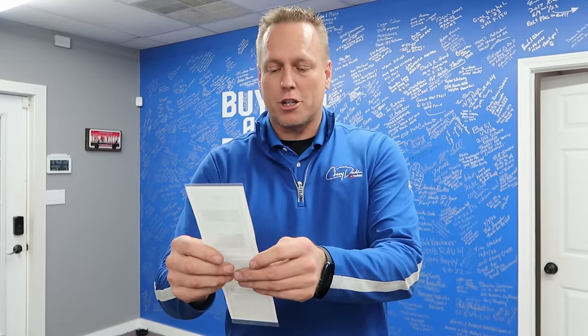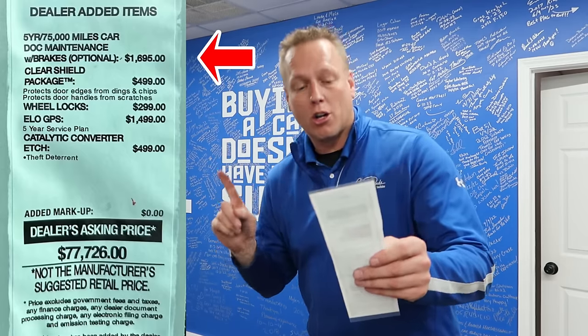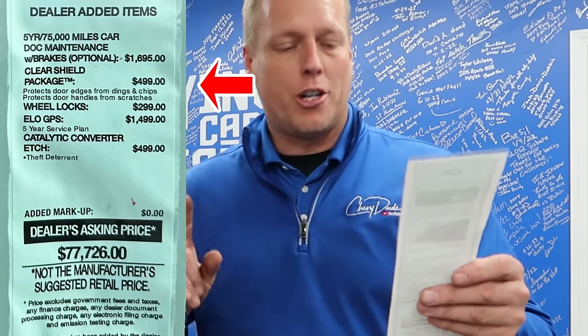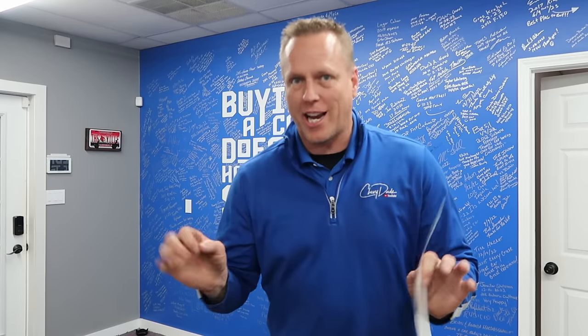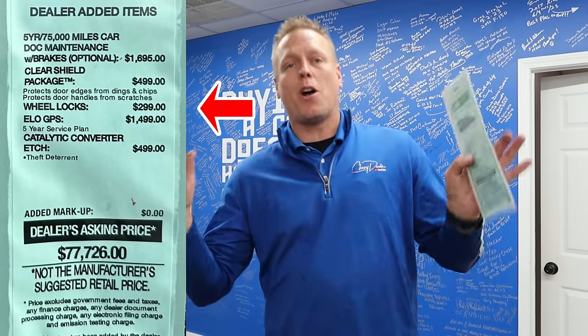My editor found this picture — you know what this is, it's the infamous ripoff sticker of a Ford dealership. Number one: a five-year, 75,000-mile car doc maintenance with brakes for $1,700 — that's a ripoff, nowhere near $1,700 in value to you, it's only profit for them. Car shield package — total BS. Wheel locks — BS. I can take any wheel lock on the market off in 13 seconds, and I've proved this on the YouTube Shorts channel and on TikTok. ELO GPS for $1,499 — absolute BS.